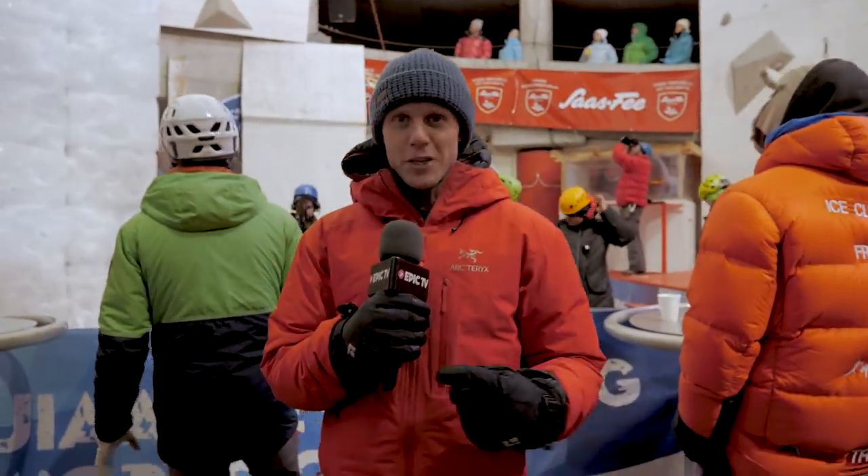The Speed Finals are finishing off behind me and it's been an incredible day here in Saas-Fee. Tomorrow it's time for the Lead Finals, and of course we'll be bringing you all the action.